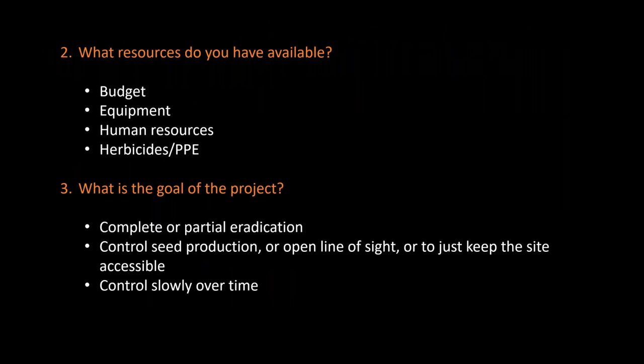What resources do you have available for your project? Obviously the most important one is budget — the more money you have, the more options available to you. What equipment do you have available? Do you need to rent, borrow, or buy new equipment for your IPM treatments? What human resources do you have available? For example, if you have a huge pool of volunteers, they could pull all your broom for you. What herbicides and PPE do you have available?